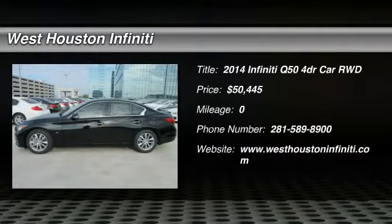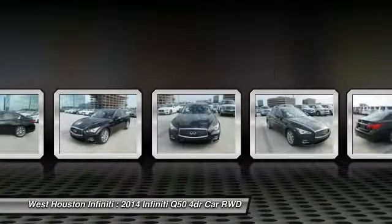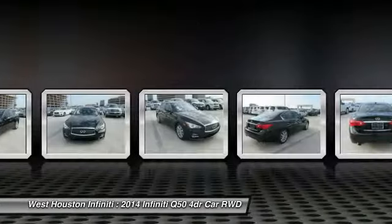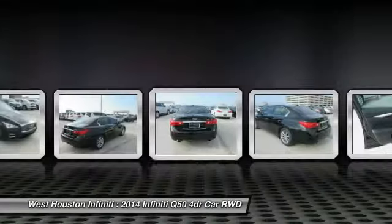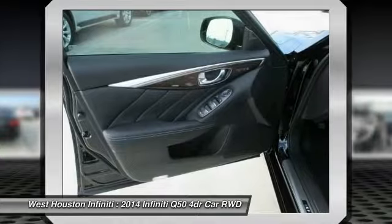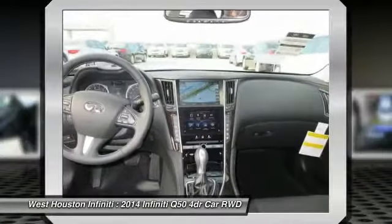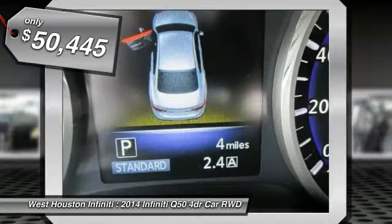The 2014 Infiniti Q50. The Q50 has elevated design expression by breaking all the design rules. Along with the signature appearance, it also comes with power. The breathtaking performance of Infiniti's Q50 engine leaves nothing to be desired. The engine block is crafted out of aluminum alloy to help reduce weight and increase responsiveness, giving you incredible power and a truly thrilling drive, and is priced below $55,000.